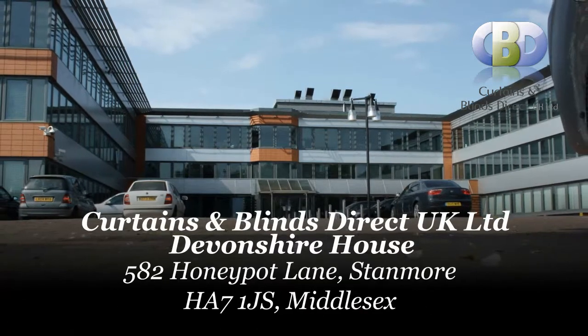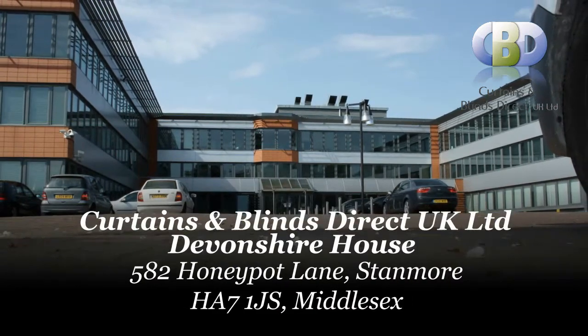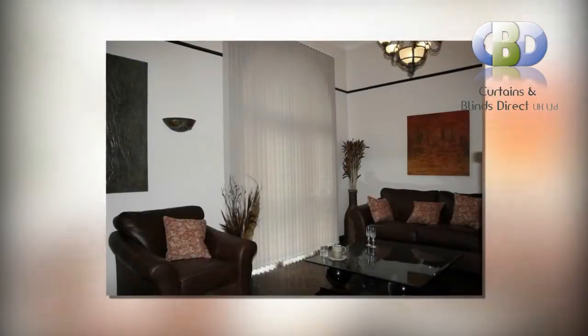At Devonshire House, 582 Hunapod Lane, Stanmore, Postcode HR71JS, Middlesex.